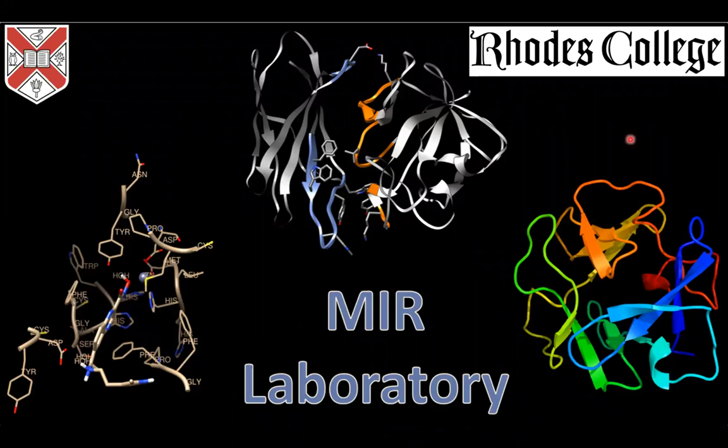My lab is the Molecular Immunotherapeutics Research Lab, or MIR Lab — M-I-R. We have three different projects that we focus on. First is our small molecule drug design project, where we do a lot of work with histone deacetylases and proteins that have active sites where we want to bind small ligands. I will talk a little bit about our coronavirus project, which falls under this branch.